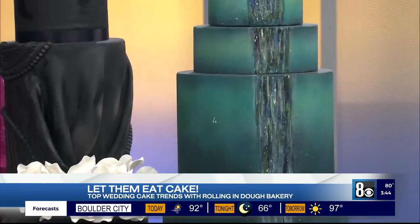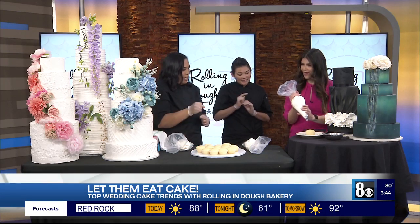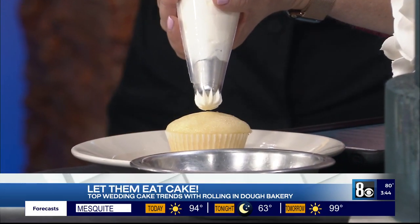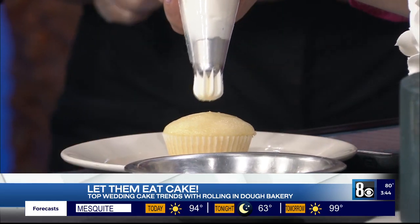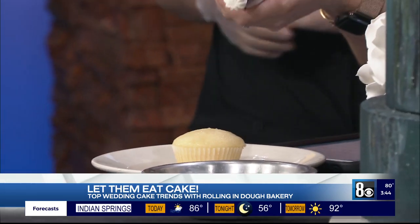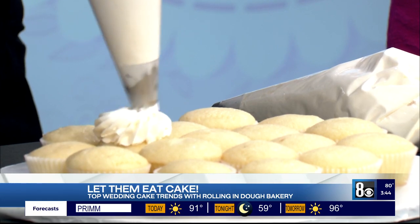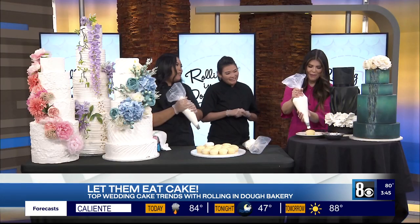Let's take a lesson in piping, because I see what you guys do and you make it look so easy, so I want to see if it really is. It's basically a pivot — the more pressure you put at the top of the bag gives you the amount of icing you want on the cupcake. Just squeeze from the top and then pivot, and that'll be your iced cupcake. Oh my gosh. You made that look beautiful.